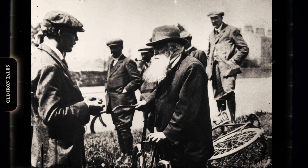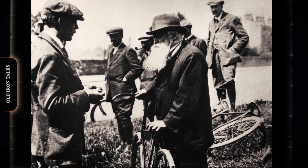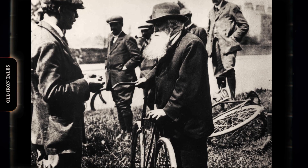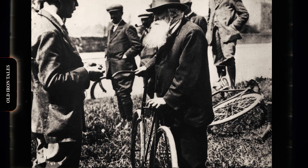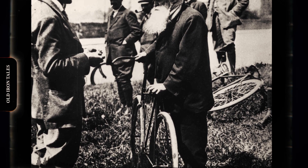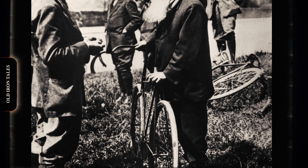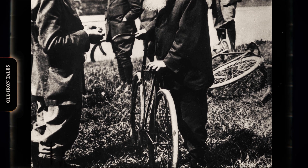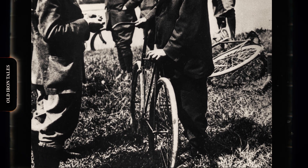In 1888, Dunlop, a veterinarian in Belfast, was trying to make his son's tricycle ride more comfortably. He wrapped a thin rubber sheet around the wheels, sealed it, and inflated it with air. The difference was immediate — the ride became smooth and quiet, and the idea caught attention quickly. Dunlop patented his pneumatic tyre, and it soon became a commercial success. The timing was perfect: bicycles were exploding in popularity, and Dunlop's invention offered an enormous performance advantage.